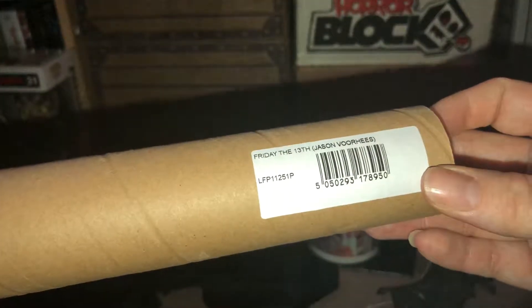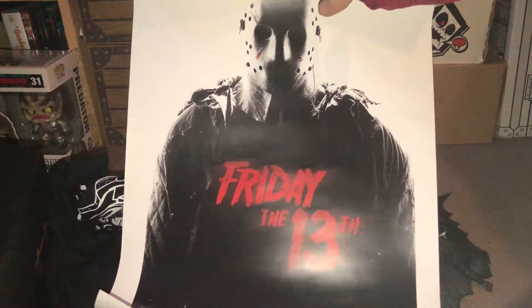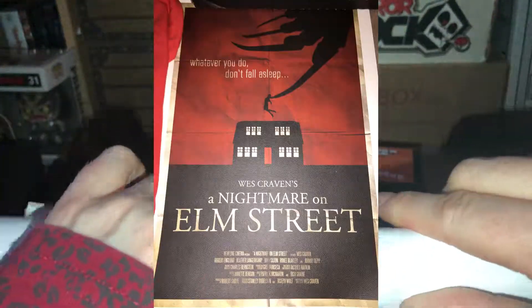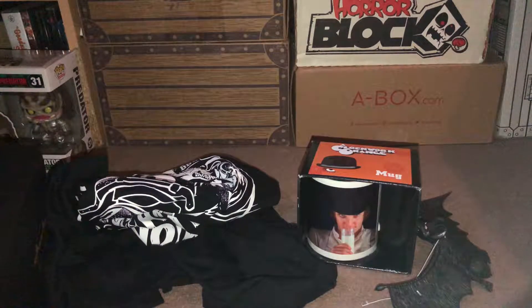Then we have a poster — this is Friday the 13th, Jason Voorhees — it was just stuffed inside. I'll get it out. That's quite cool. I have a collection of little prints; I have one from the horror block ages ago and a Nightmare on Elm Street one. It's just finding somewhere to put them — I always think posters look better displayed in a little poster frame rather than just stuck all over the wall like when you were a kid.